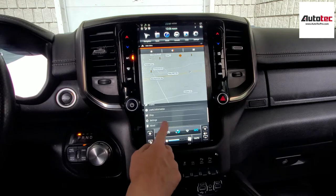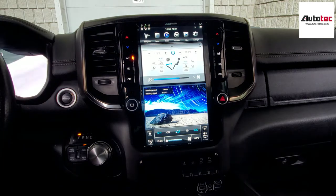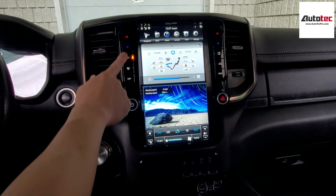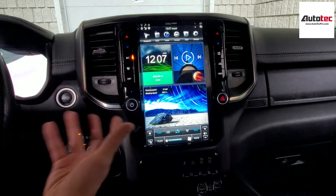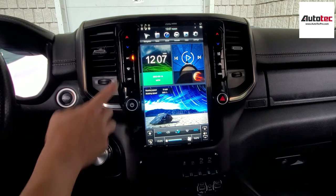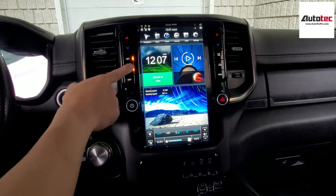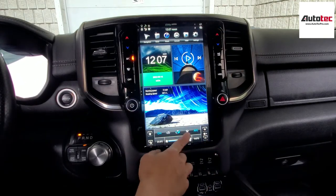I'm going to exit the navigation and show you some other features. This unit is also fully compatible with the touchscreen temperature control. You can fully use the touchscreen to control the temperature as well. You can see this is the new version with a sense button — it's not a physical button you need to press. It's the newest generation for this unit. It's very sensitive. You can also use this one for windshield defrost and AC, and the temperature supports dual climate control.